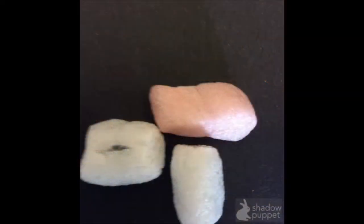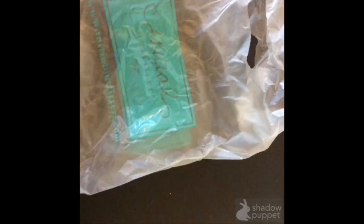We use packing peanuts. We use big rubber bags. We use a plastic bag. We use a tissue box. This is a cardboard box.